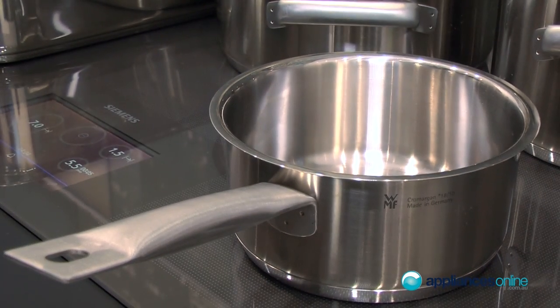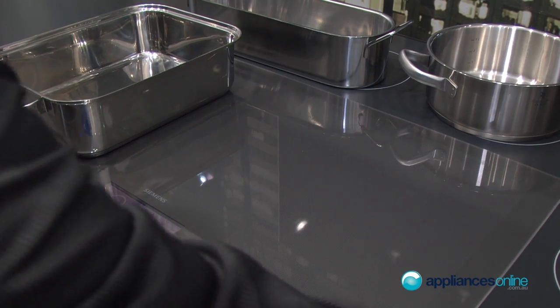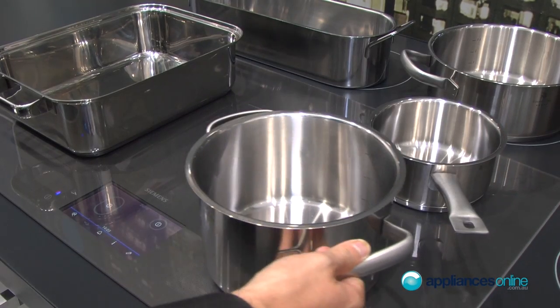On this 80 centimeter cooktop we have 48 inductors, each with a diameter of 7.5 centimeters, which allows optimal flexibility — from the smallest pot size of 8 centimeters all the way to a big roaster. You can place the pot wherever you want: in the corner, in the center, or work with four big pots or just three of them.